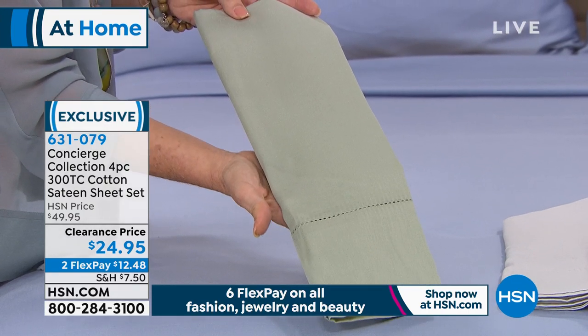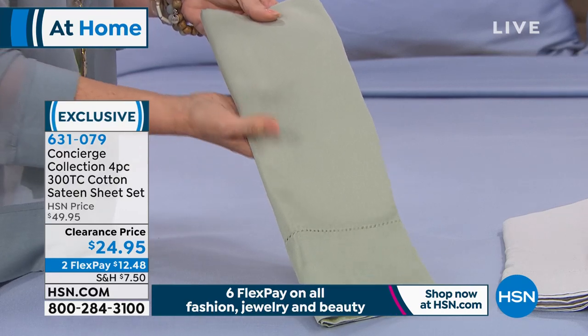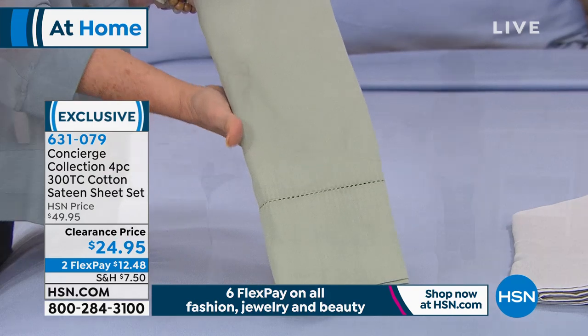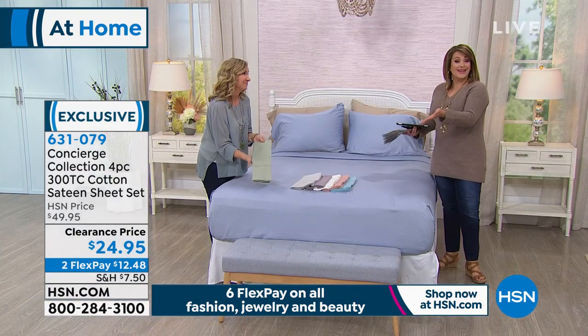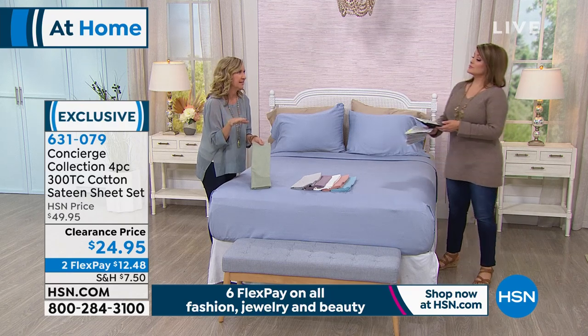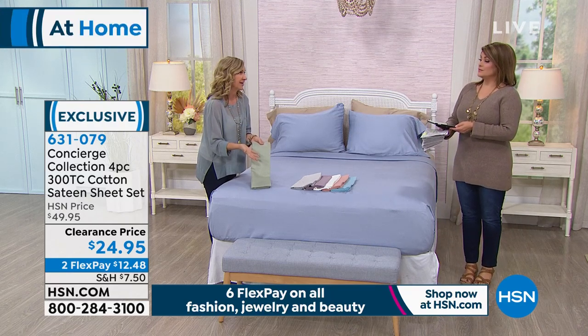Can you believe that? So if you're the person who just likes cotton — you sleep hot, you want a year-round breathable sheet — under 25 bucks. You could probably get a couple of sets, or outfit every bed in your home. And if you have a king or California king size, you'd pay this price just for pillowcases elsewhere.